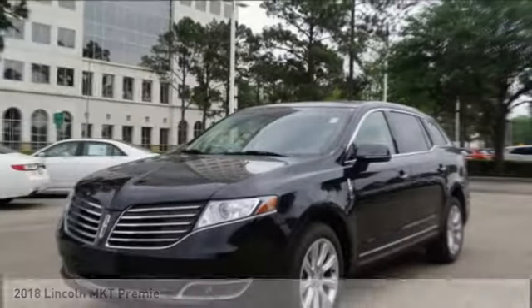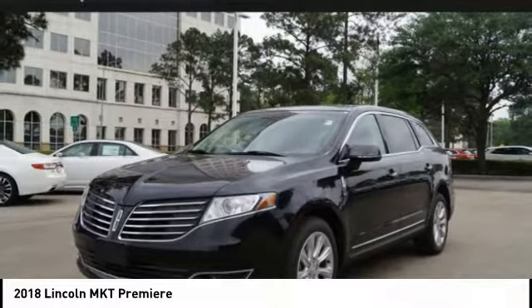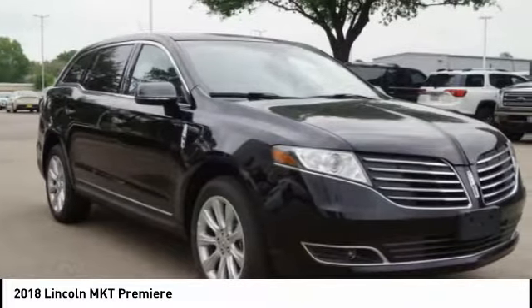Make a great choice today with the 2018 Lincoln MKT. The Lincoln MKT is engineered for extraordinary moments.